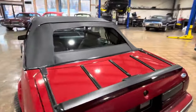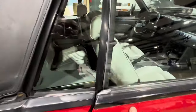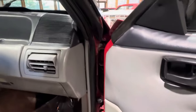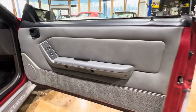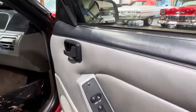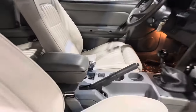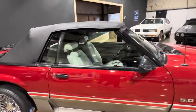Brand new double-din radio. Check out the dashboard — all of the plastics are in great shape. All of the things that normally break on Mustangs, they're in excellent shape. Not a lot to see here — 1987 Ford Mustang GT.